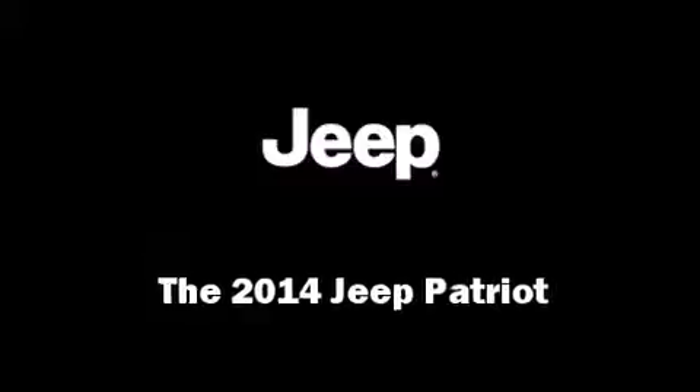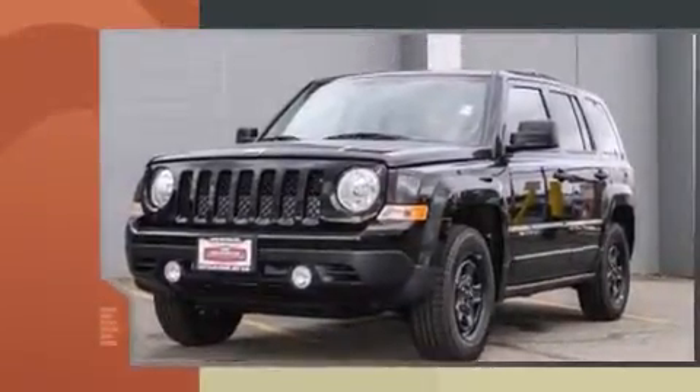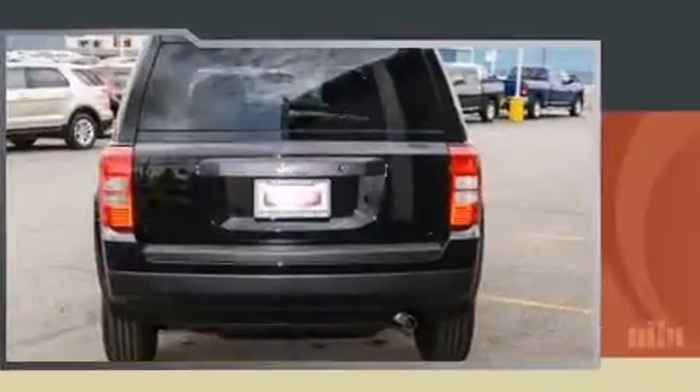Take command of the road in the 2014 Jeep Patriot. Smooth gear shifts are achieved thanks to the efficient four-cylinder engine, providing a spirited yet composed ride and drive.